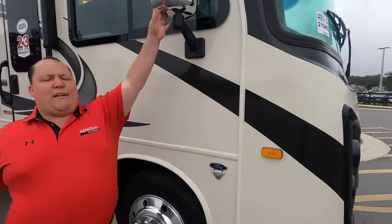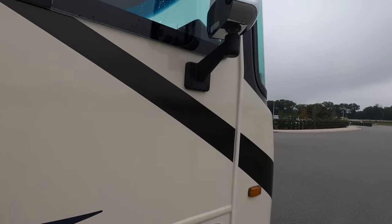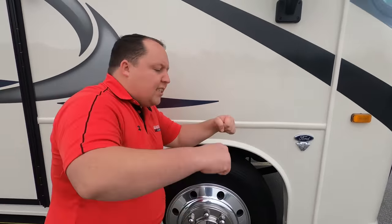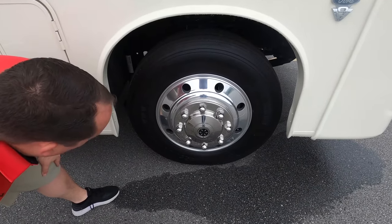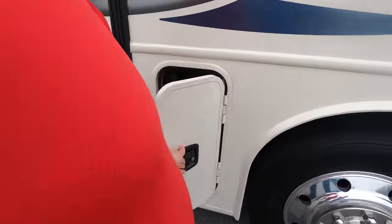Coming down the side, we do have chrome mirrors with cameras integrated on your left side, right side, and in reverse. Because this is a 2021, it does have the new 7.3 liter V8 — it is the Godzilla engine — 350 horsepower, 468 foot-pounds of torque. Check out these tires, Andrea. They're Michelin's — 255-80R 22.5s. I love those. And we've got Alcoa rims.